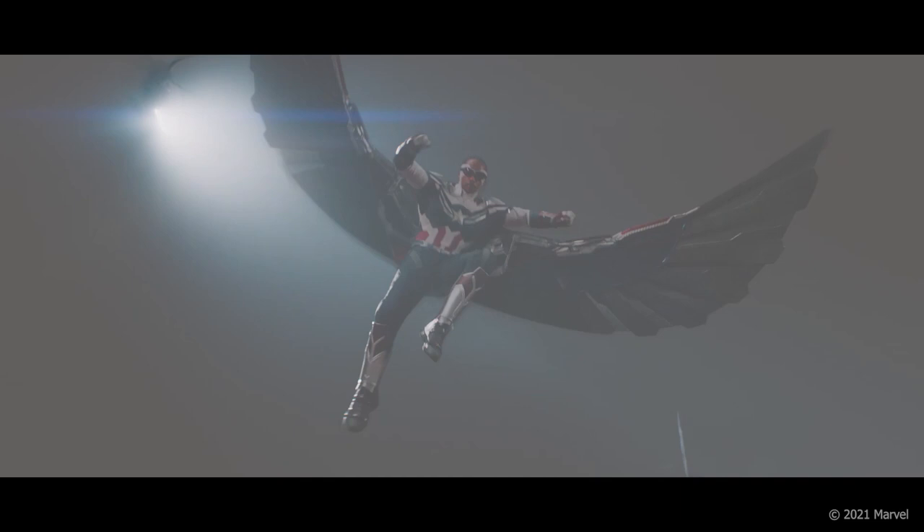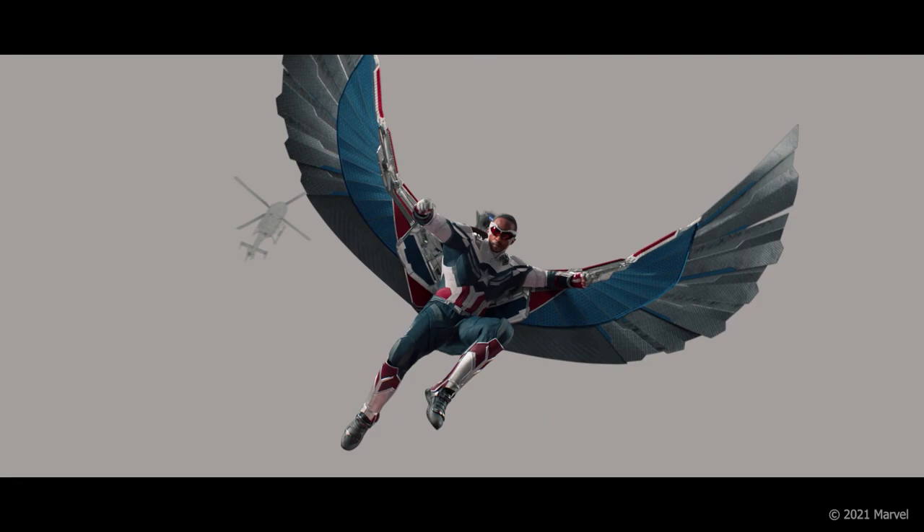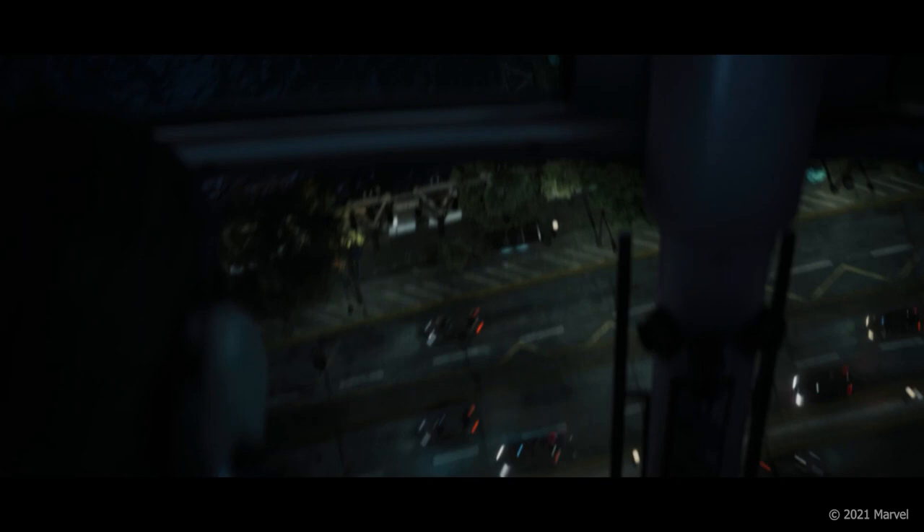Our photoreal Falcon showcases his much-anticipated new suit, Red Wing, and updated wing design. Using this digital asset allowed the filmmakers to envision stunts in which practical photography wasn't possible. This flexibility also granted the freedom to create new, exciting shots long after principal photography had completed.